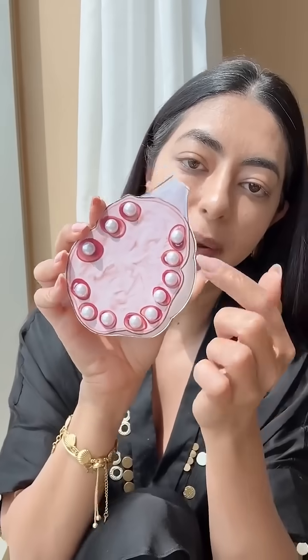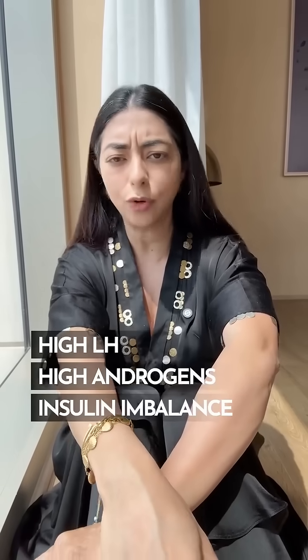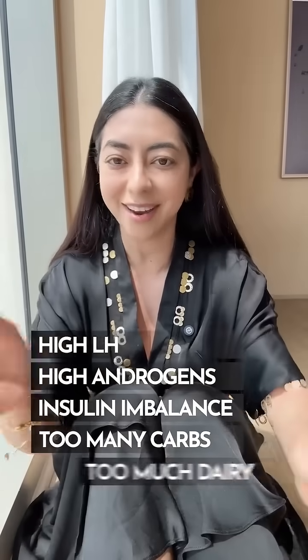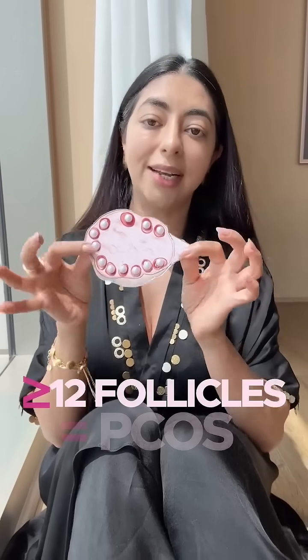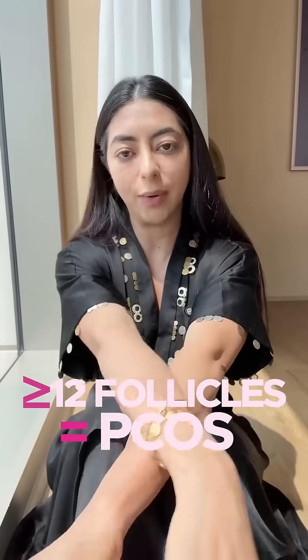This necklace is just tiny follicles which have lined the outer edge of the ovary. For a lot of different reasons, the follicles basically don't mature — there's high LH, high androgens, insulin imbalances, eating too many carbohydrates, or too much dairy. Whatever the reason, your body is not letting these follicles ovulate, so they sit around the rim like pearls on a necklace. More than 12 follicles in at least one ovary can qualify as PCOS.